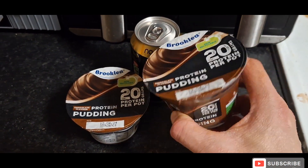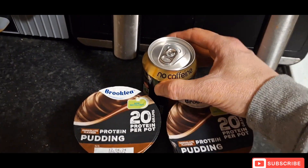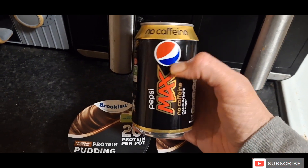For my final meal of the night I'm going to have not one but two chocolate puddings — 20 grams of protein each — and wash it down with a decaf Pepsi Max.